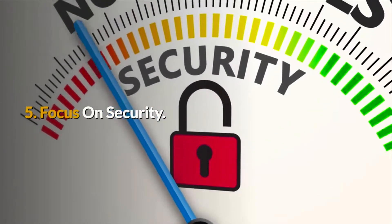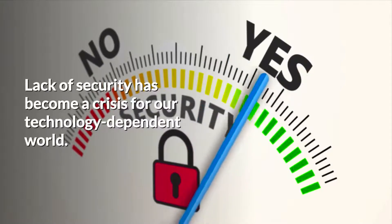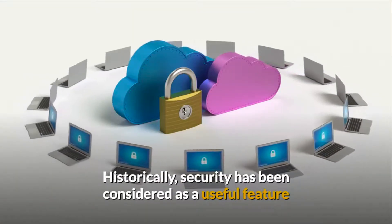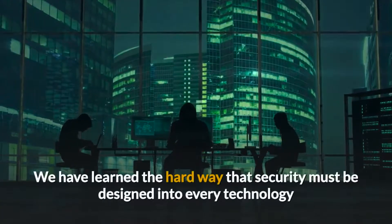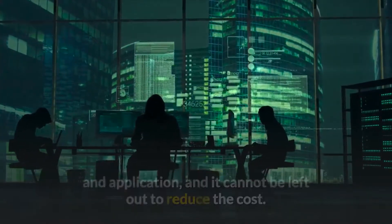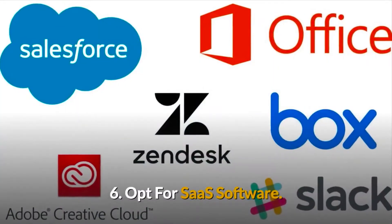Tip 5: Focus on security. Lack of security has become a crisis for our technology-dependent world. Historically, security has been considered a useful feature that can be added when needed later. We have learned the hard way that security must be designed into every technology and application, and it cannot be left out to reduce cost.